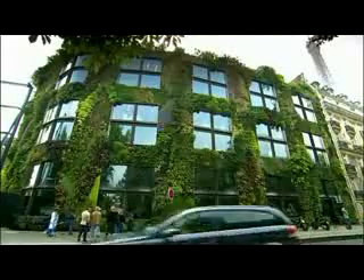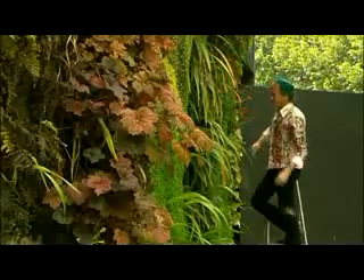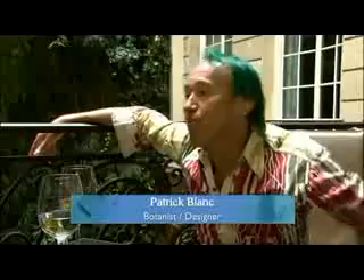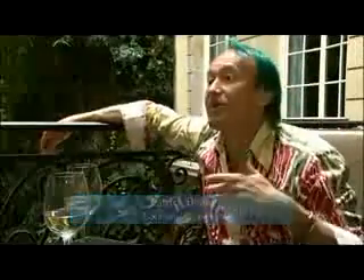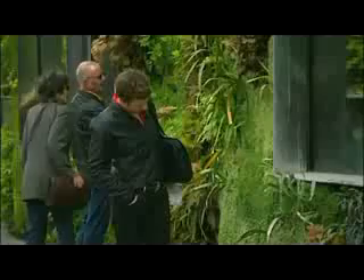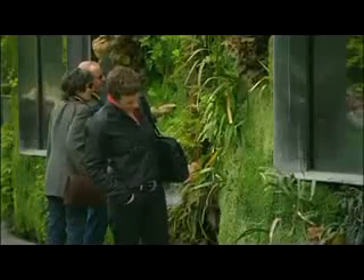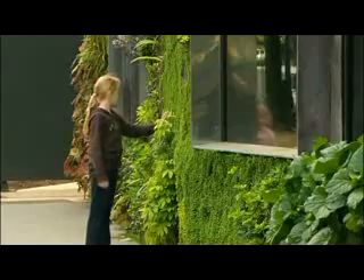When I was 19 years old, I went for the first time to Malaysia and Thailand. I saw that plants were growing everywhere in the forest — on the rocks, on the tree trunks, on the branches — and I wanted, when I came back to my parents' home, to do the same. People, when they are looking at my walls, they think they are in front of something very natural, and usually very tropical.